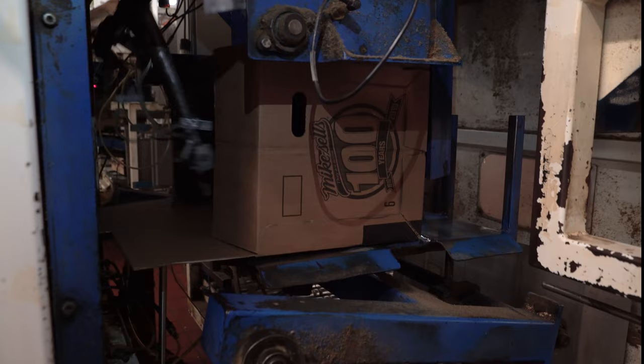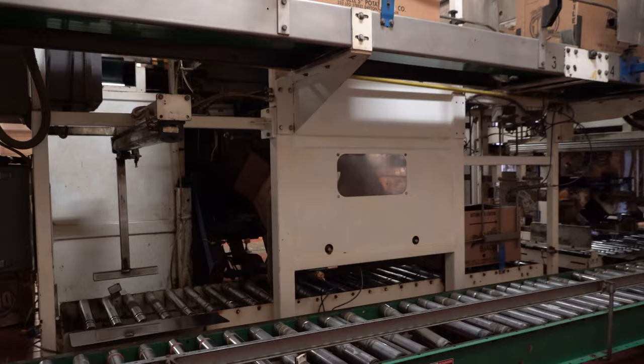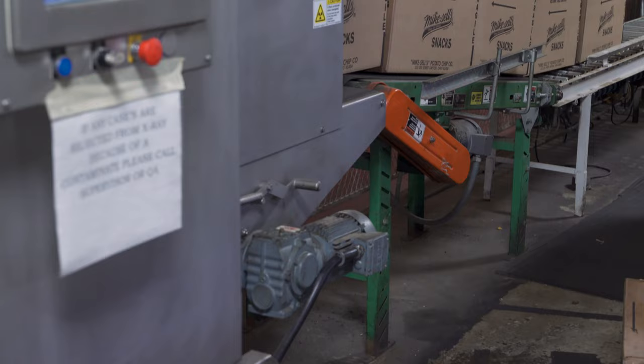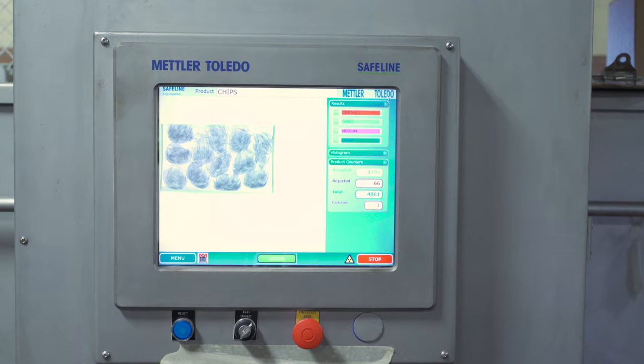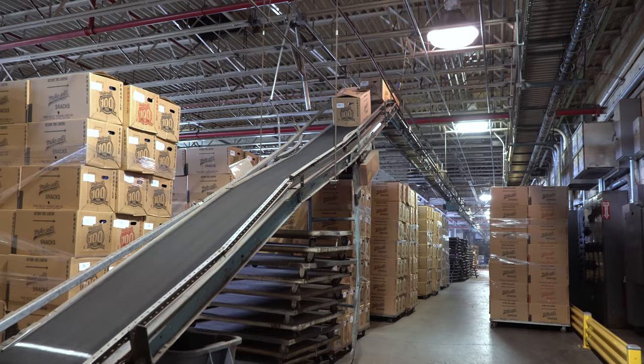To help save the environment, Mike Sell's reuses their cardboard shipping boxes for several trips before they are then recycled. Once packed, the boxes head down a conveyor line to be inspected one last time. They are sent through an x-ray machine to detect any contaminants, therefore ensuring that every chip bag is clean. Finally, the shipping boxes head down another conveyor belt to the warehouse to be loaded into a delivery truck.